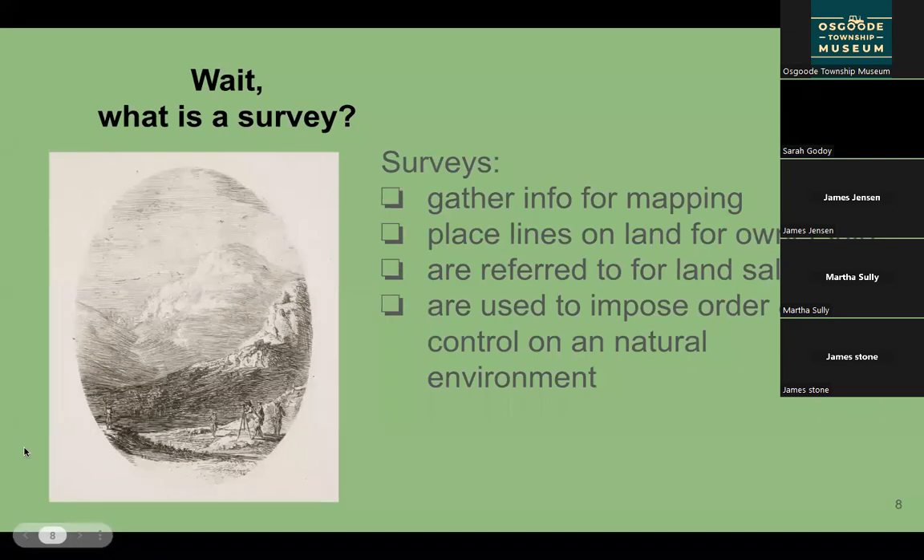A survey is a scientific way of gathering data used in map making. Even today, if you're severing a piece of land from your property, you or your lawyers will be referring to a survey. The primary result of these old surveys was to put lines on land for ownership. We need to recognize that in 1822, this particular survey was being made by and funded by the colonial government, and was used to formalize land ownership by settlers.